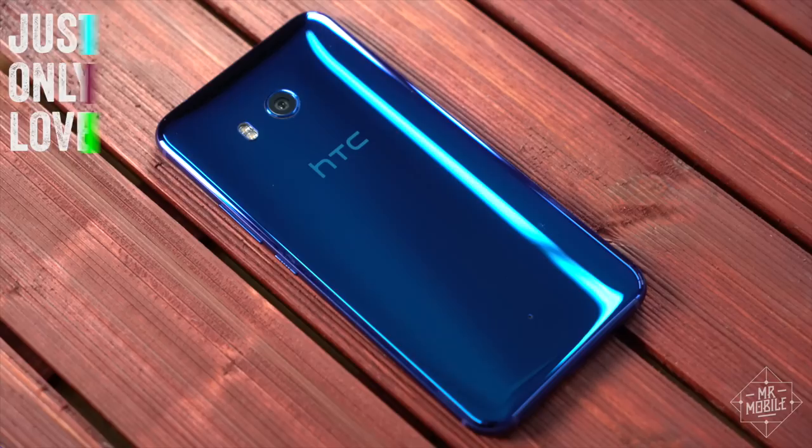Let me know what you think about the U11 in the comments, and subscribe for more mobile tech video every week. Till next time, thanks for watching, and stay mobile, my friends.